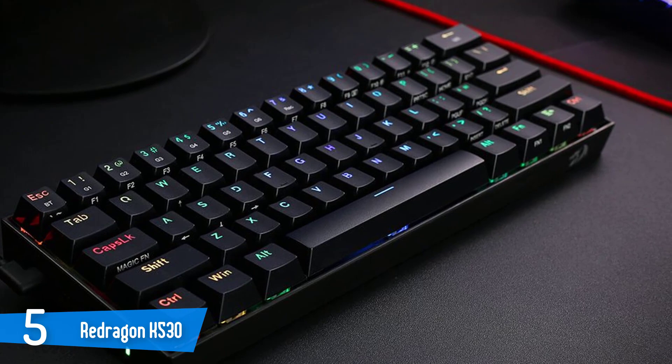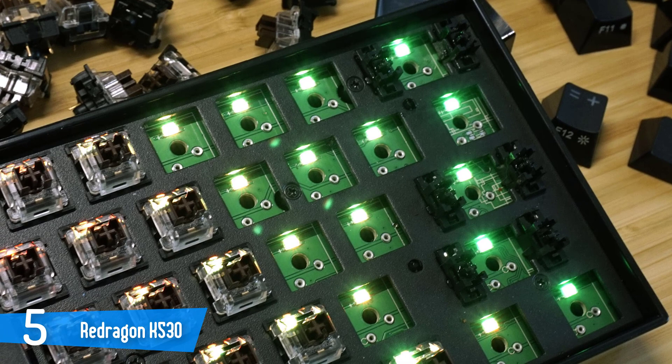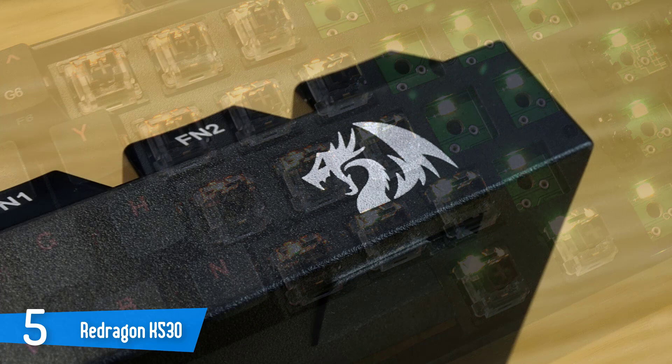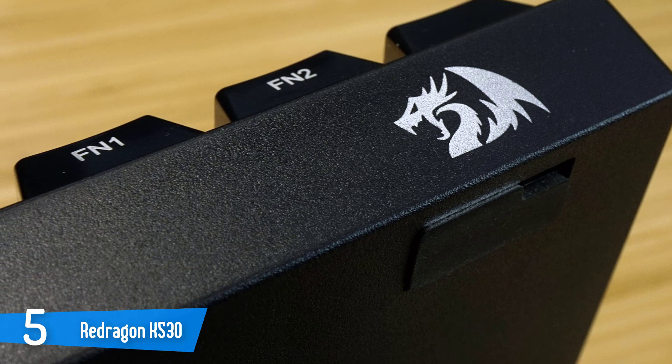With power controls and the USB-C port on the side, the K530 is not compatible with cases designed for standardized 60% boards like the IBKC Poker or the GK61. But that's okay because of that second distinguishing feature: modular hot-swap switches. The keycaps aren't anything special, but they're perfectly adequate for banging out reviews.